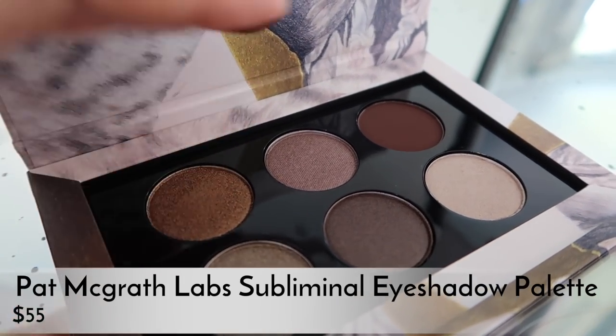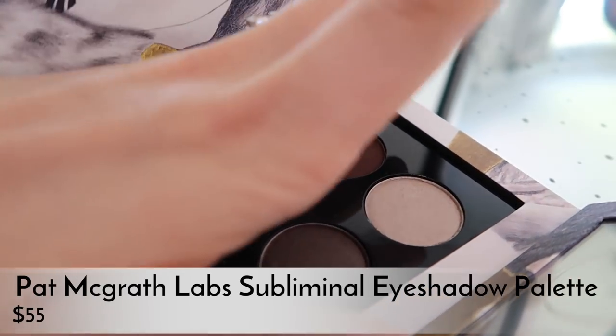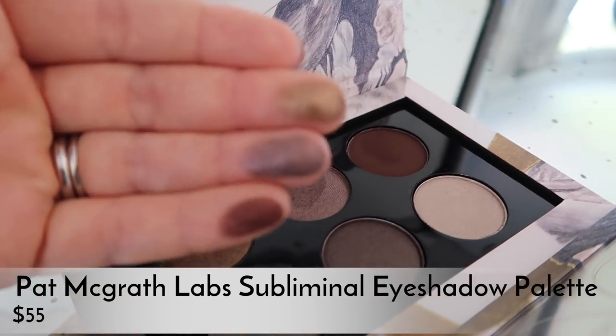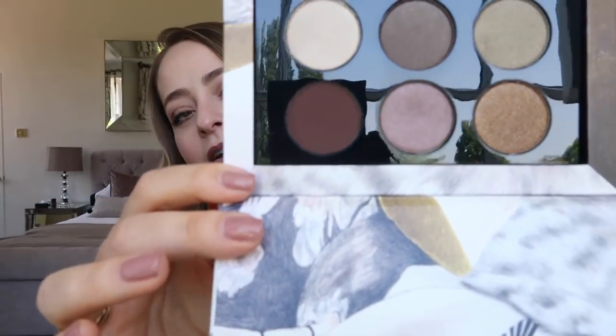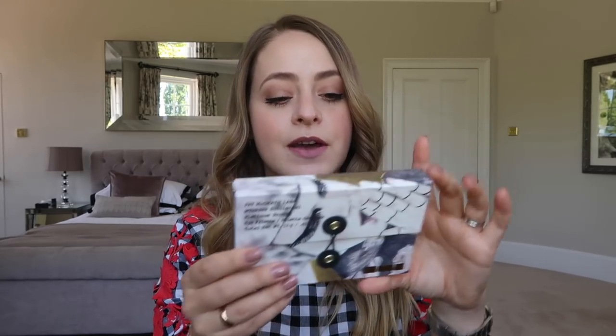I ended up going for the Mothership Subliminal Platinum Bronze eye palette — the cool, grey-toned bronze one. As you can see, the six shades are absolutely beautiful; the formulations are so nice, they feel amazing. There's a really nice matte brown and just a lovely selection of colours. I'm very happy with it and very excited to try it. I love the packaging too — it's really beautiful.